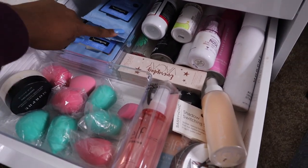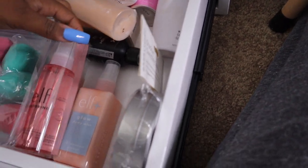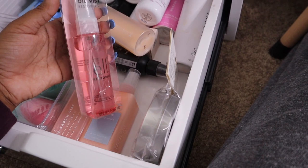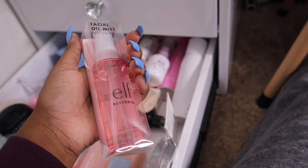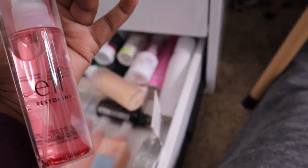Extra beauty blenders and makeup wipes. I just got this from ELF — I haven't tried it yet — it's the new Facial Oil Mist, the rose oil one. I think I'm going to try it today. There are like six they came out with and they're five dollars each, so if I like it I'll get more.